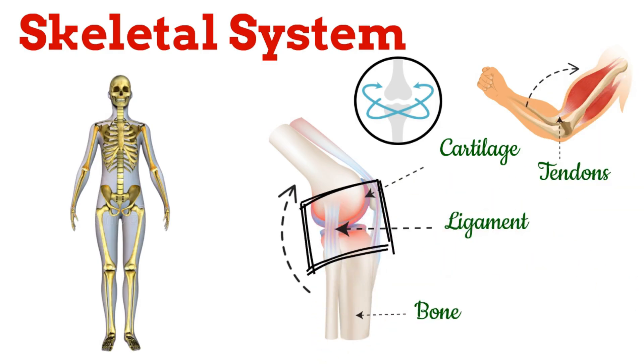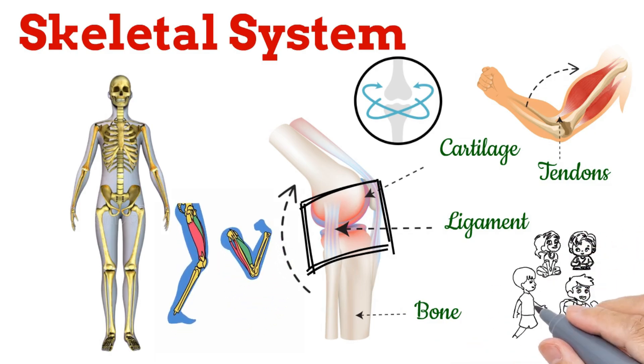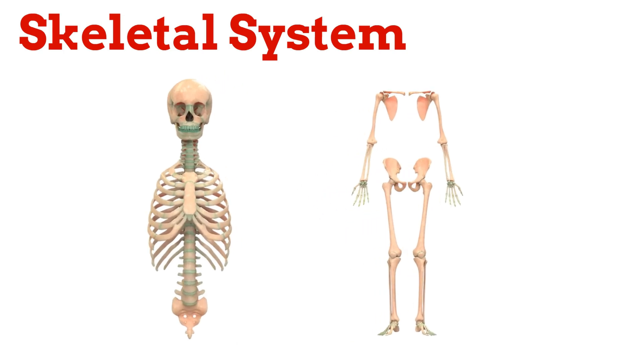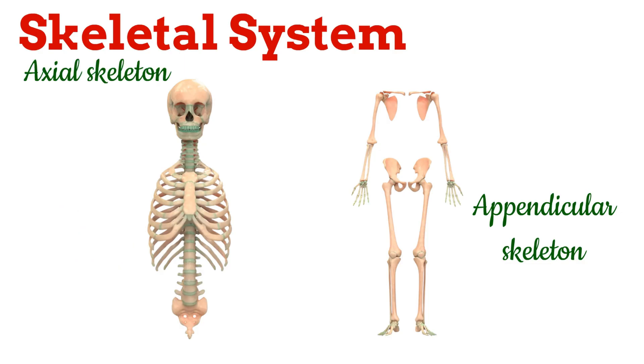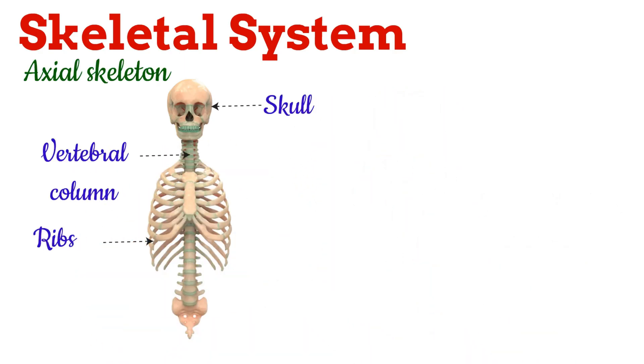This teamwork allows your skeleton to move smoothly, helping you walk, run, and do your daily activities. The human skeleton can be divided into two main parts: the axial skeleton and the appendicular skeleton. The axial skeleton includes the skull, vertebral column, ribs, and sternum.